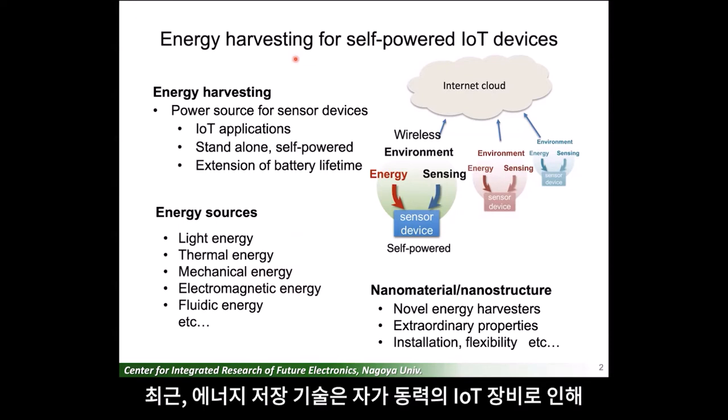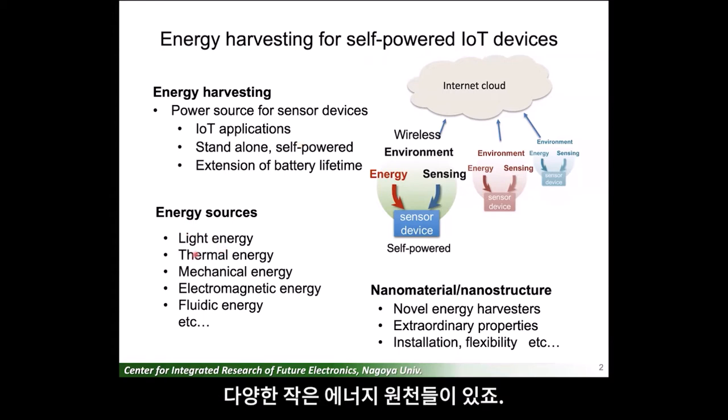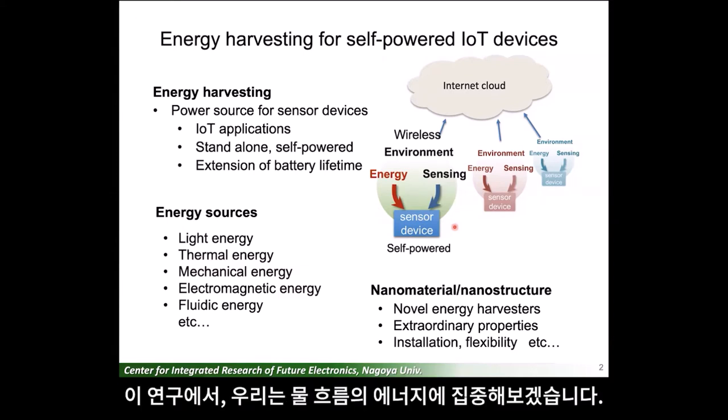In recent years, energy harvesting technologies have attracted much attention as a power source to realize self-powered IoT sensors. There are various small energy sources in environments such as light, heat, vibration, electromagnetic wave, water flow, and so on. By generating electricity from the small energy existing in the surrounding environment, it becomes possible to drive sensors without battery nor power line. So in this work, we focus on energy of water flow.